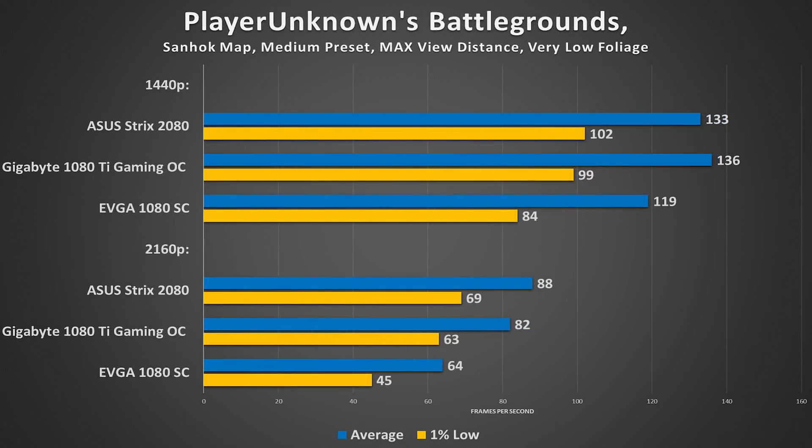Lastly, we ran PUBG for a bit of fun in the Sanhok map. In 1440p, I was pleasantly surprised — 133 FPS is no laughing matter despite the inconsistent stuttering associated with poor optimization standards. These results across the board are to be expected; nothing out of the ordinary to report here.